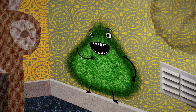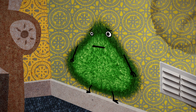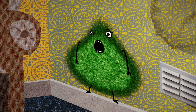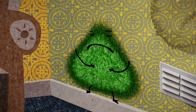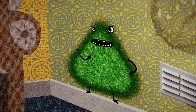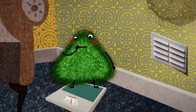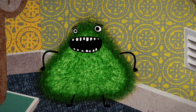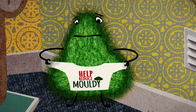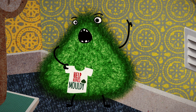Hello. My name's Mouldie. I know what you're thinking — he's grown. Well, yes, it's true. I've got a bit of a size issue. But it's not my fault. It's the condensation that does it. I keep trying to slim down, but it's all the moisture that makes me grow. That's why I wanted to have this talk. You can help me trim down if you just make a few simple changes around the house.